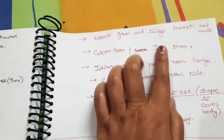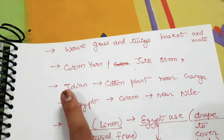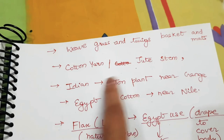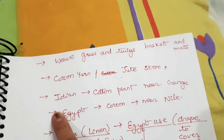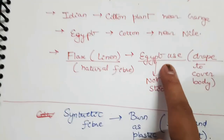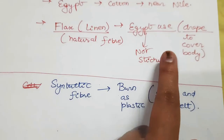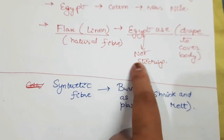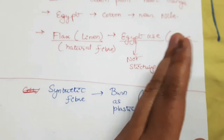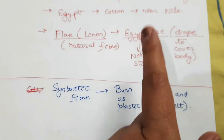Grass and twigs were the earliest materials, used for baskets and mats. Next came cotton yarn and jute stem. In India, there is a cotton plant near the Ganga, and in Egypt, a cotton plant near the Nile River. Flax or linen in Egypt was used to drape or cover the body. At that time, Egyptians did not know how to stitch, so only draping with linen cloth was done.